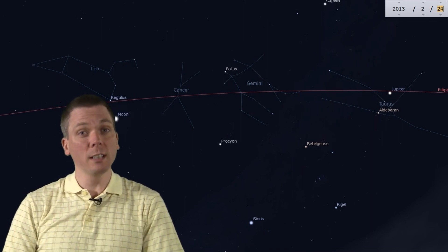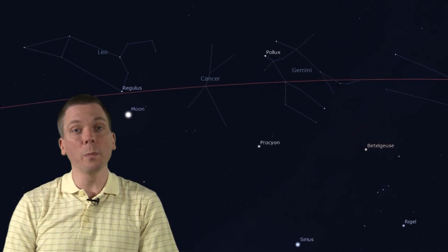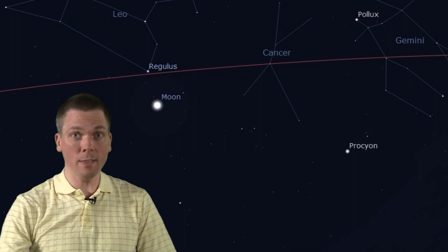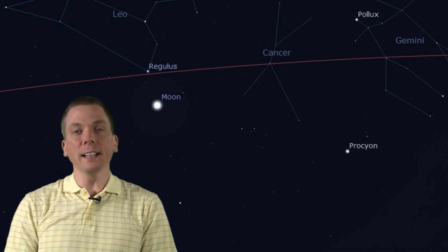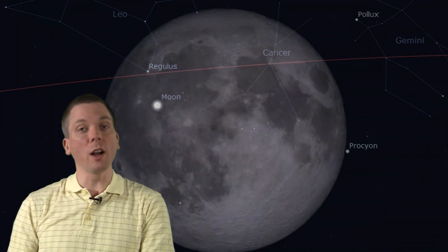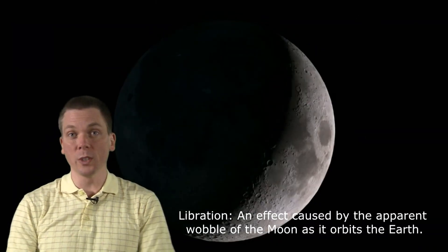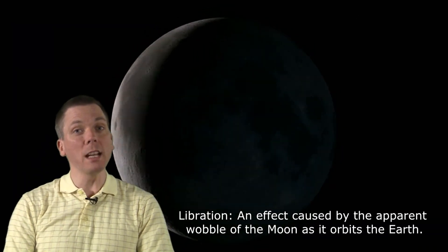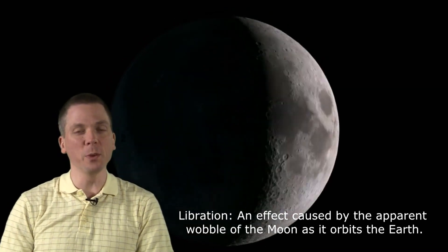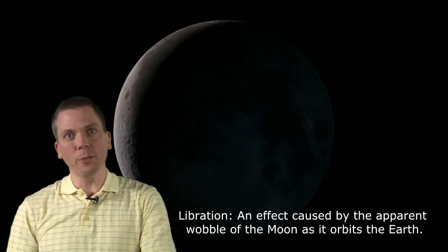This will be most clearly seen on Sunday the 24th, when the moon will be over 5 degrees away from Regulus, which is nearly on the line of the ecliptic. It is both that inclination and its elliptical orbit that causes libration, which this week brings back into view many of the same craters we looked at last month on the northern edge of the moon.